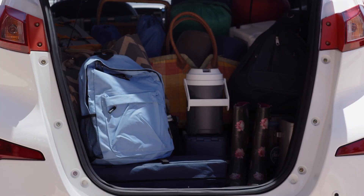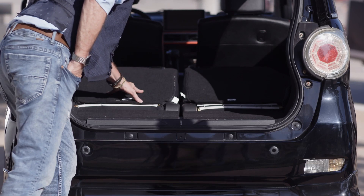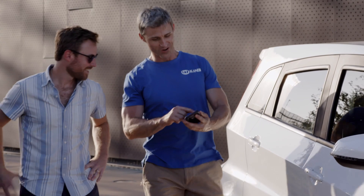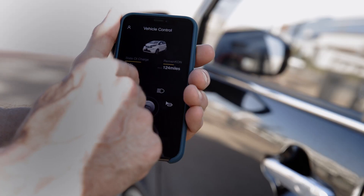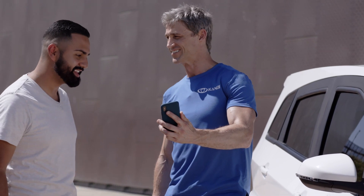The K23 has a spacious trunk — you can get all of this in there. It's got a little extra room. Can I fit my golf gloves in there? Absolutely. And the cool part is you can control the windows, locks, and other features on the Candy app. That's awesome.